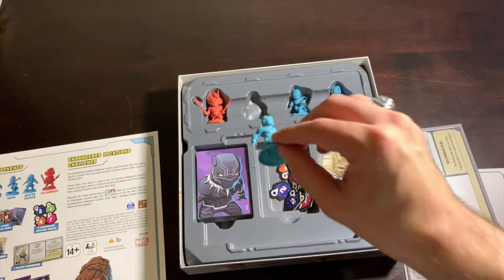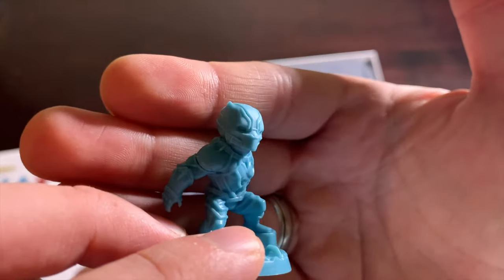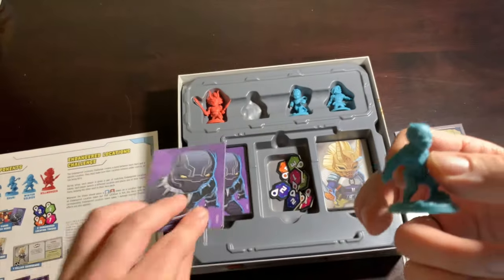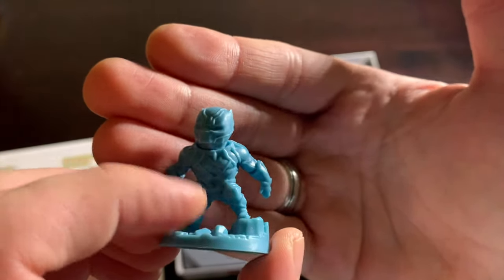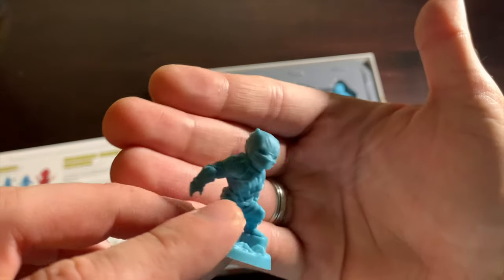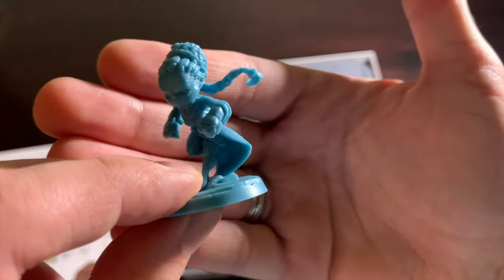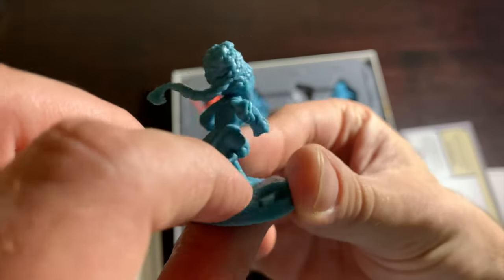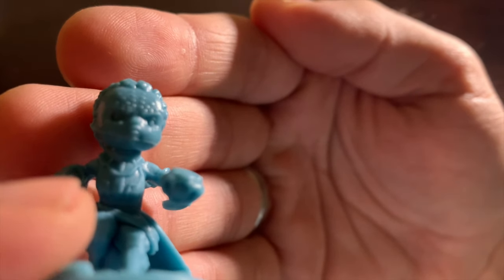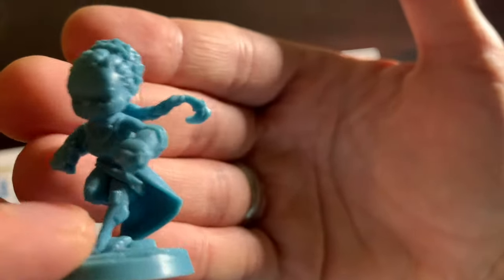Now jumping to Black Panther, my next favorite miniature in this box. They really nailed the detail in Black Panther's costume — the little lines, all the little things that make up the vibranium mesh — including his necklace, which is kind of the Wakandan version of a crown. Then we've got Shuri, who is just a great looking miniature with her outfit flapping behind her and her ponytail flapping in the wind to show she's running and has stuff to do. The little tattoos on her forehead are actually there — they're tangible, you can touch them, they're bumpy.